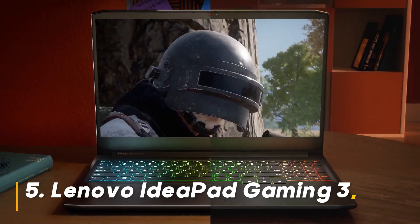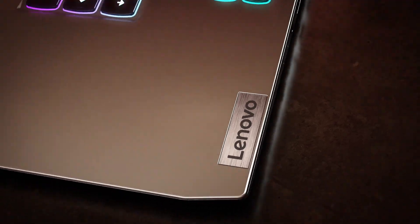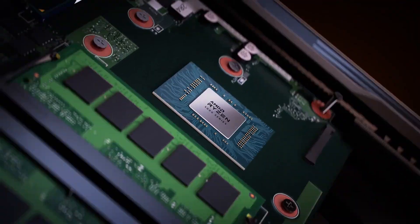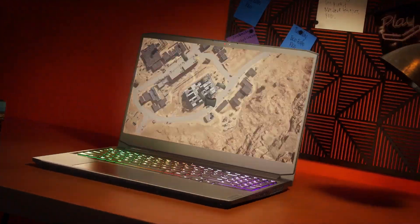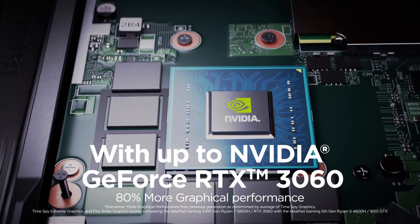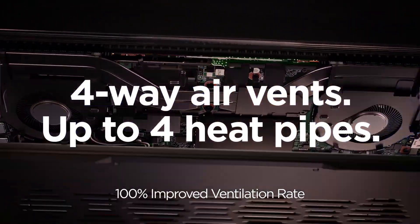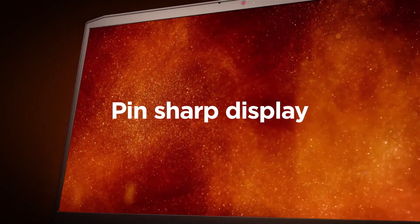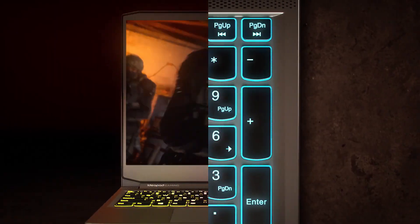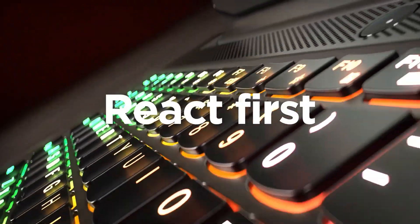Number 5: Lenovo IdeaPad Gaming 3. Looking for a more affordable option, the Lenovo IdeaPad Gaming 3 offers a compelling value proposition. While it won't compete with the top dogs, it can handle most popular games at moderate settings. The AMD Ryzen 5 5600H processor and NVIDIA GeForce GTX 1650 provide a decent foundation for casual gaming. However, keep in mind the 8GB RAM might limit multitasking, and the 256GB storage might fill up quickly with modern games. Should you buy it? On a tight budget and just starting your PC gaming journey, the IdeaPad 3 is a good entry point, but be prepared for some graphical compromises.